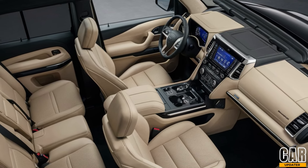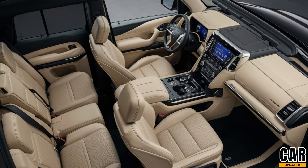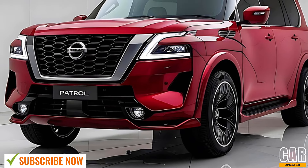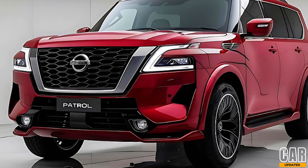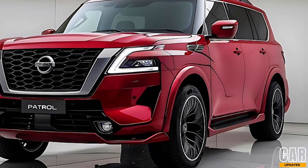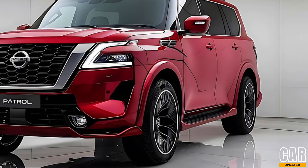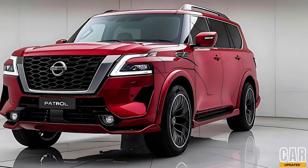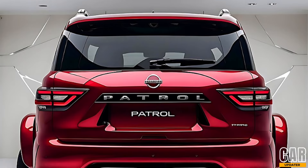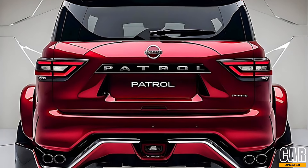Under the hood, the 2025 Patrol offers a choice between a 5.6-liter V8 engine producing 400 horsepower, and a new, more efficient 3.5-liter twin-turbo V6 delivering 375 horsepower. Both engines are mated to a seven-speed automatic transmission, providing smooth and responsive shifts.